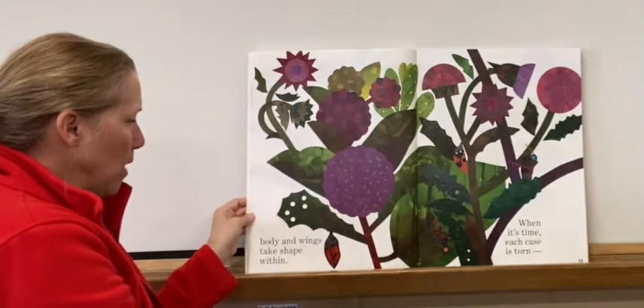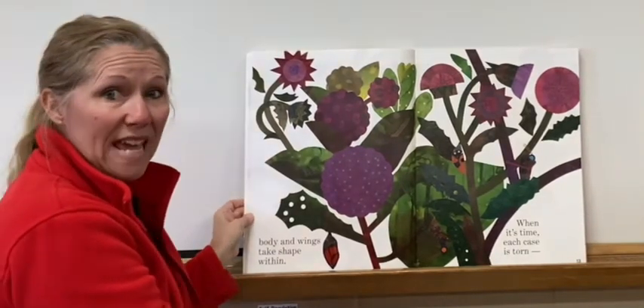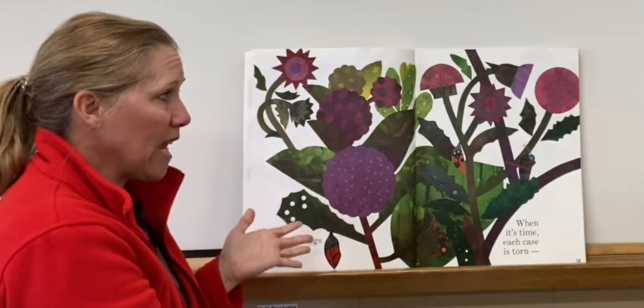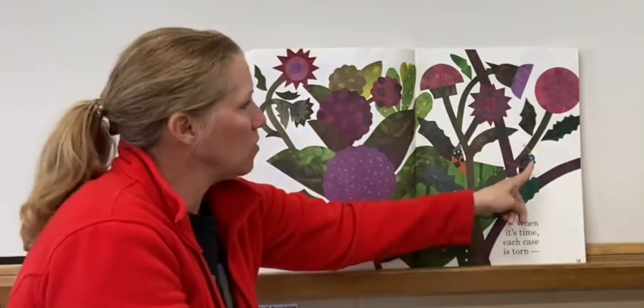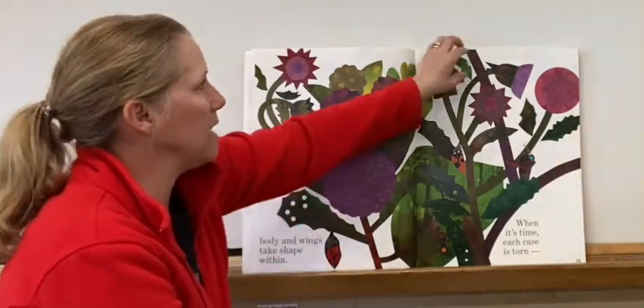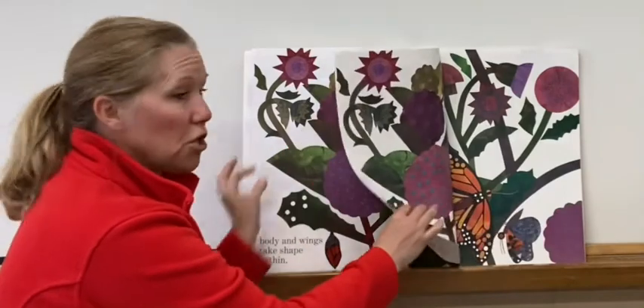Body and wings take shape within. When it's time, each case is torn. Look at him right here — he tore his case and he's popping out, coming out of it. Or she.